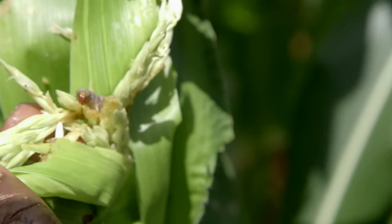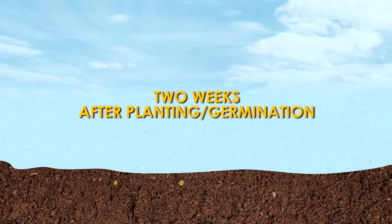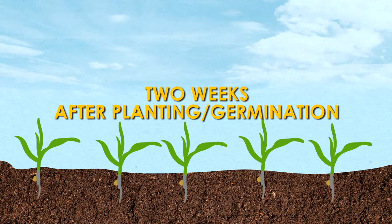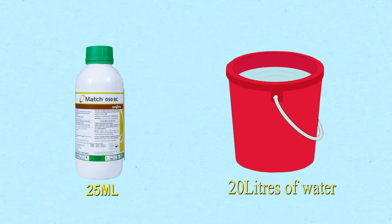What is the solution? We have two products that manage and control fall armyworm very well in maize. We have the first product by the name March. March is able to control all the larval stages and also the eggs. Two weeks after germination of your maize, you come with March and spray it. The application rate for March is 25 ml in 20 liters of water, and with that, you are able to cover a quarter of a hectare.